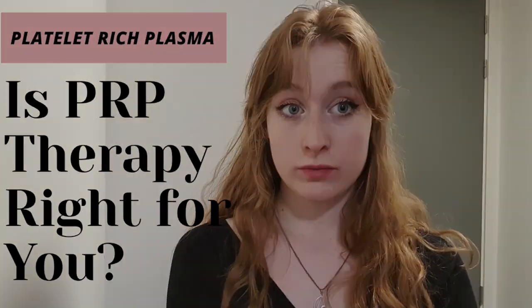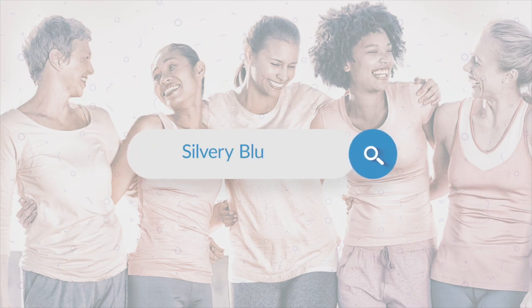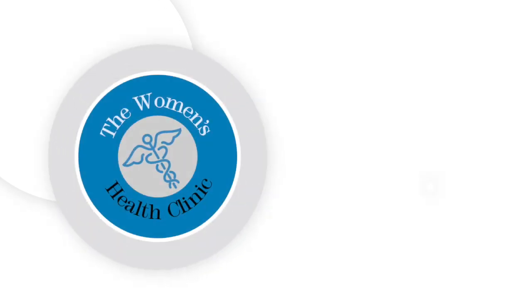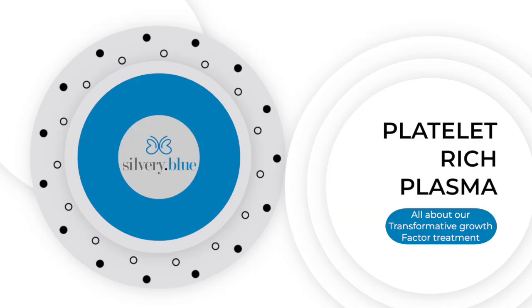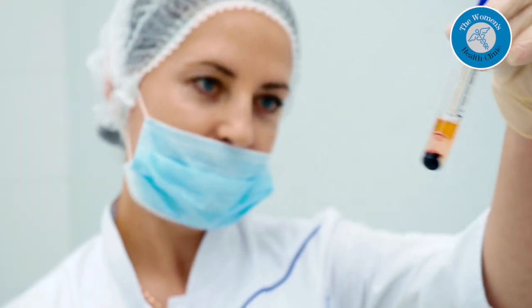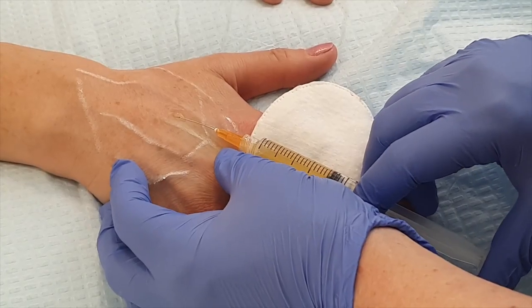Is PRP the right treatment for you? Platelet-rich plasma, or PRP, is a transformative treatment which harnesses the healing properties of your own blood. The platelet-rich plasma in the blood is isolated and concentrated, then reintroduced back into the desired treatment area. This can also be referred to as a growth factor treatment, which is on our website.